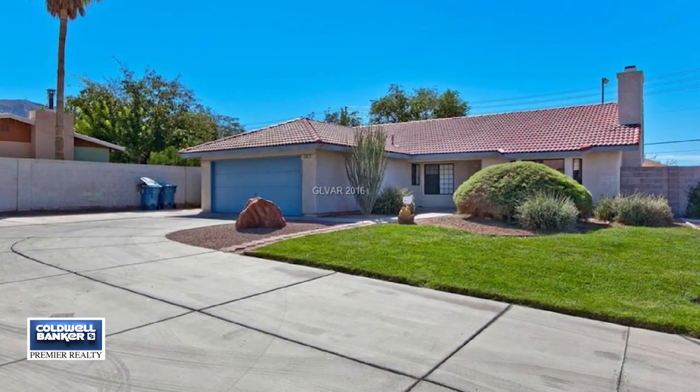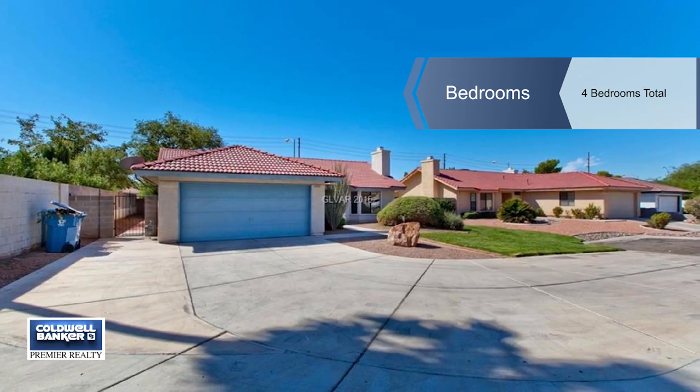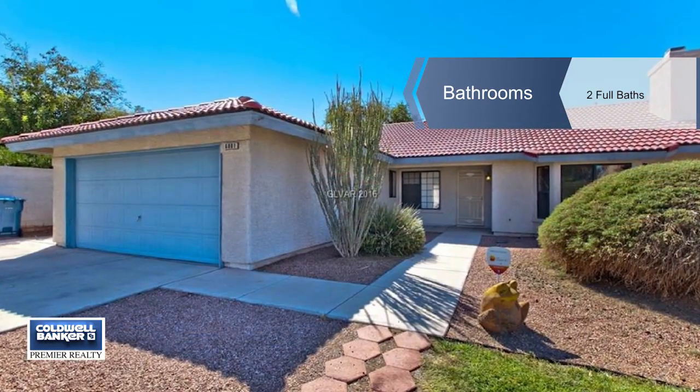It says welcome with an open entry into the spacious living room that features vaulted ceilings, dual ceiling fans, and a cozy fireplace.